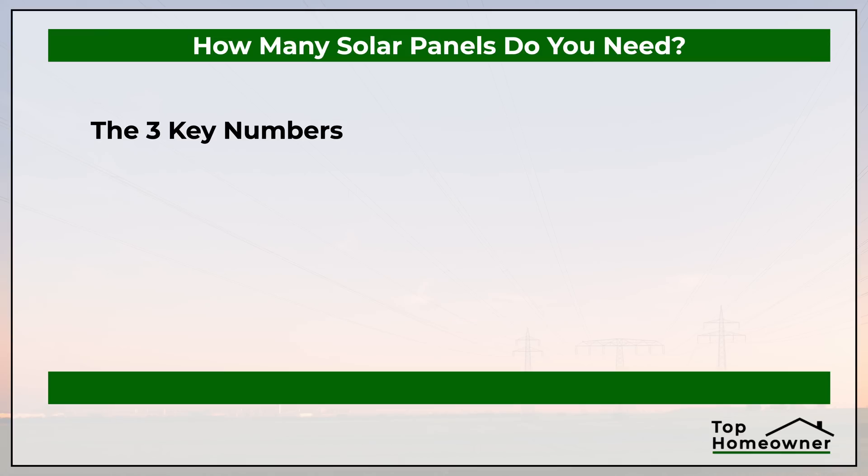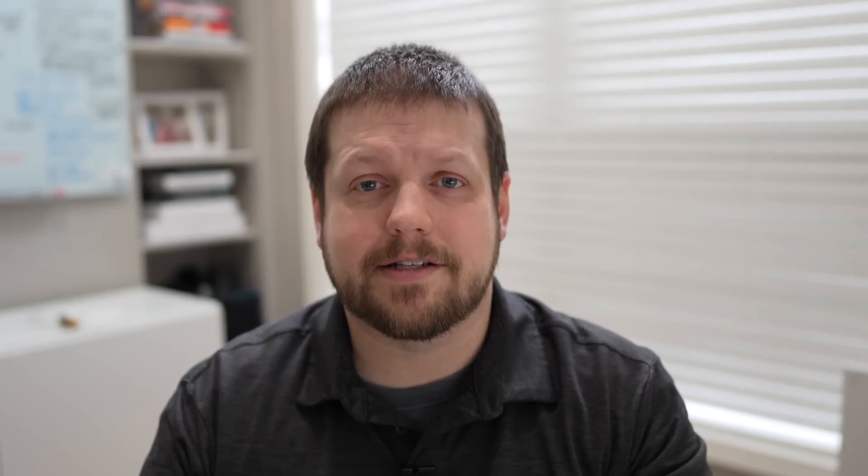To really understand how many solar panels you need, we need to have three numbers first. The first one is how much power your home uses every day. Second, we need to understand how many peak sun hours your house gets — this is going to depend greatly on where your house is located in the world, and in this video we're going to focus on the United States. And last but not least, we need to know how much energy the solar panels produce.